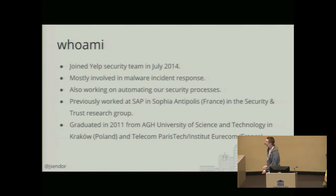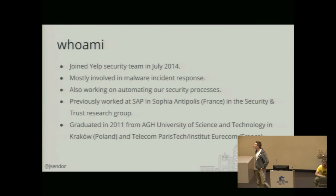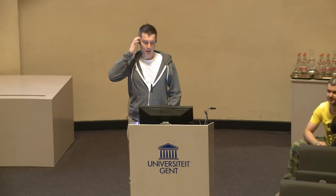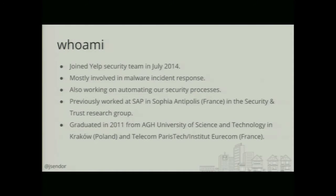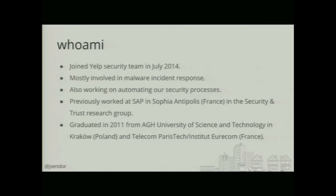Who am I? I joined the Yelp security team about a year ago in July. Before that I was working at SAP in Sophia Antipolis in France for about three and a half years. At Yelp I'm mostly involved in malware incident response, also working on automating our security processes, and a part of that is the OSX Collector project.